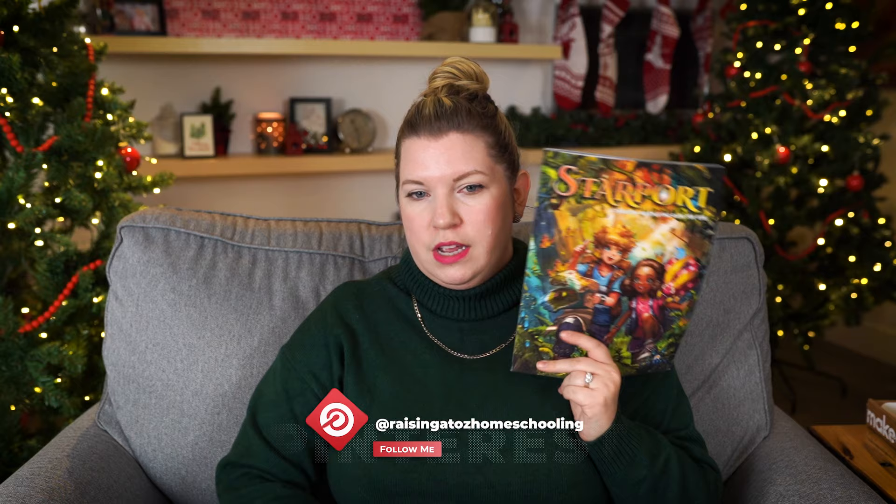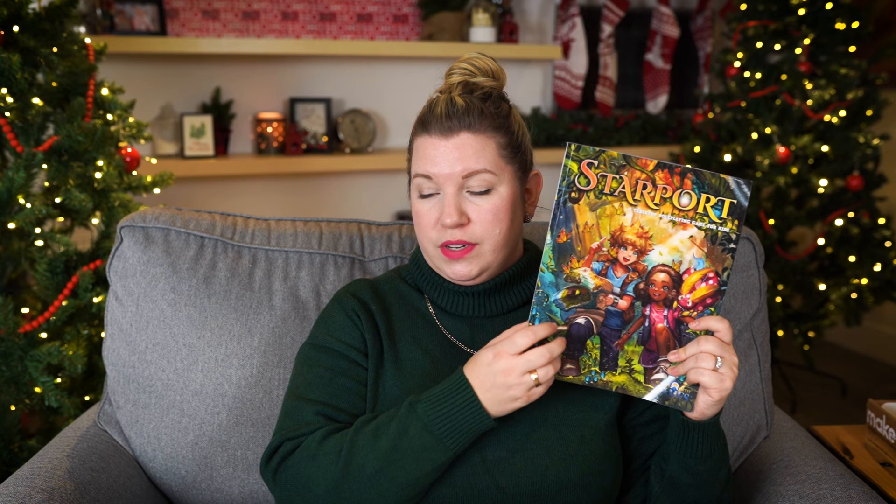The next game I picked up is Starport — an introduction to role-playing games, like a kid's version of Dungeons and Dragons. You pick a character, build a character, head out on a mission or quest, make up a story as you go, and roll the dice to see what happens. The manual walks you through everything. This is going to one of my kids for Christmas. I think Alexi will like it, but Zoe will love it because she's very into storytelling.